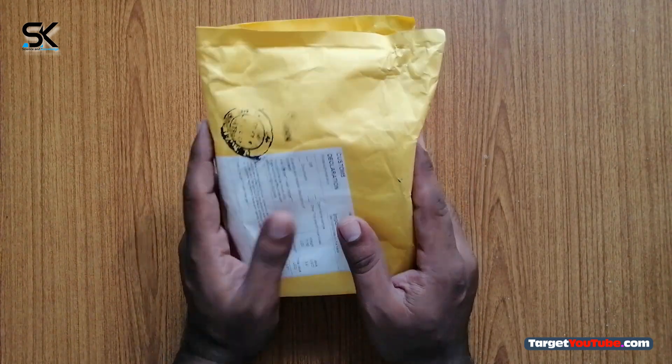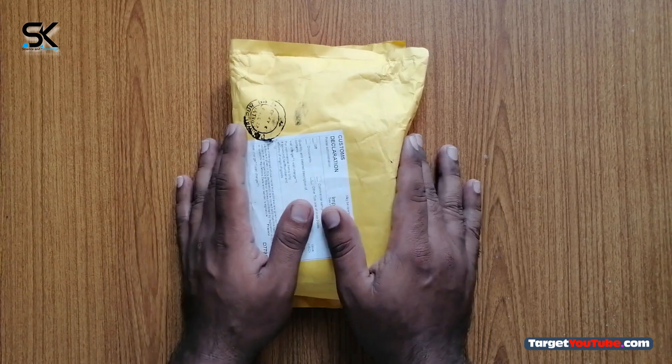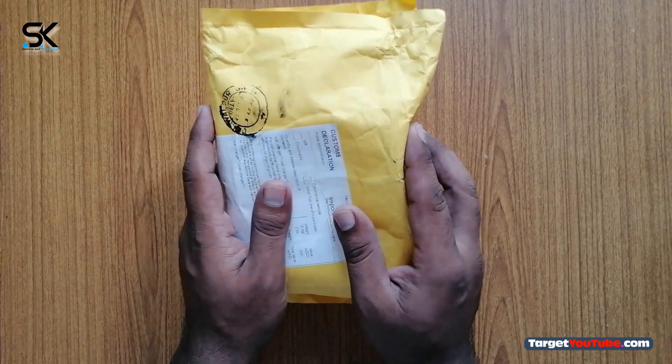Today we have received the Joyetech PD32 UL certified 32W dual port USB travel wall charger. Let's have a look.